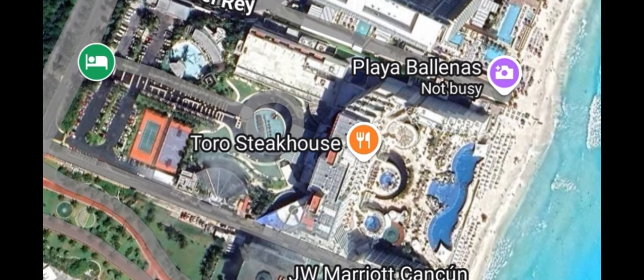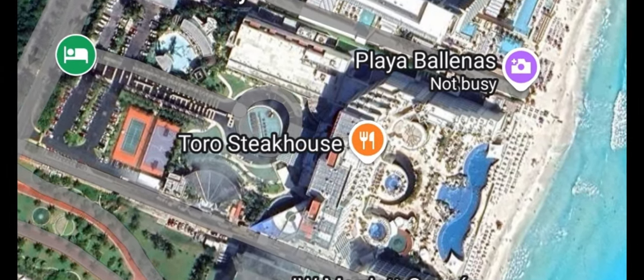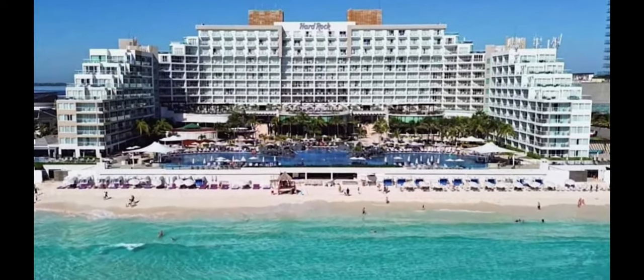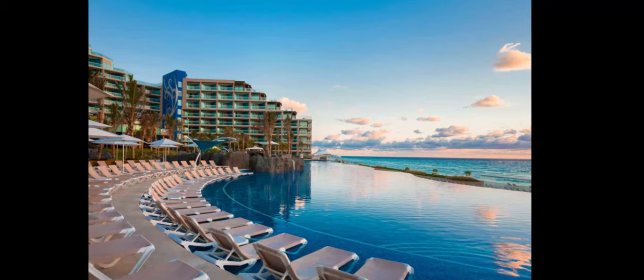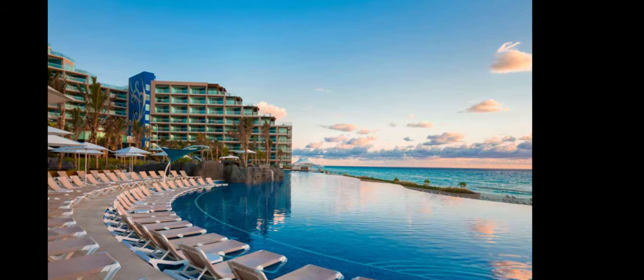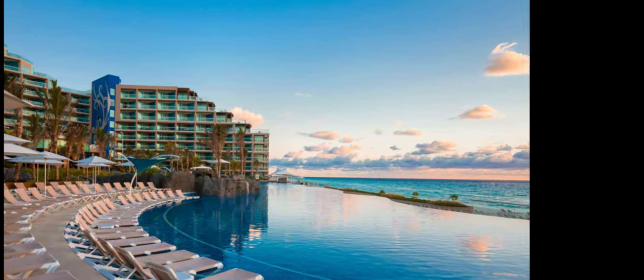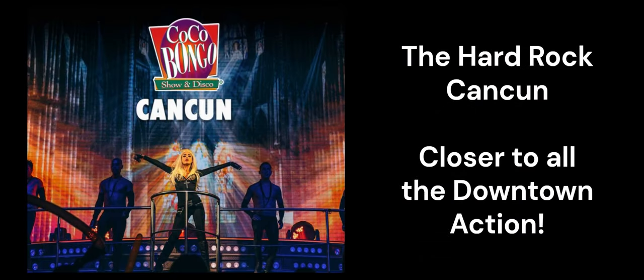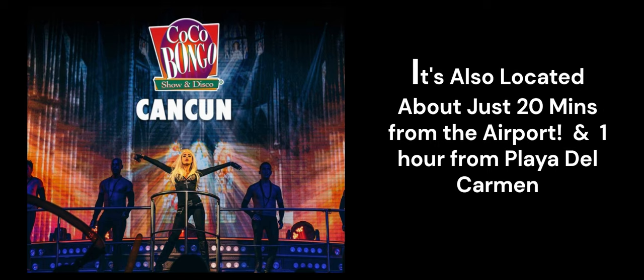Let's start with the locations. The Hard Rock Cancun is located in the beautiful South Hotel Zone of Cancun, Mexico. The beach there is absolutely gorgeous and I really like that it's wall-to-wall resorts in terms of walking on the beach in front of the resorts without being in secluded areas. The Hard Rock location is also closer to all the action of downtown Cancun, so if you want to hit the nightclubs like Cocobongo and Senior Frogs, then the Hard Rock is a great selection for you.